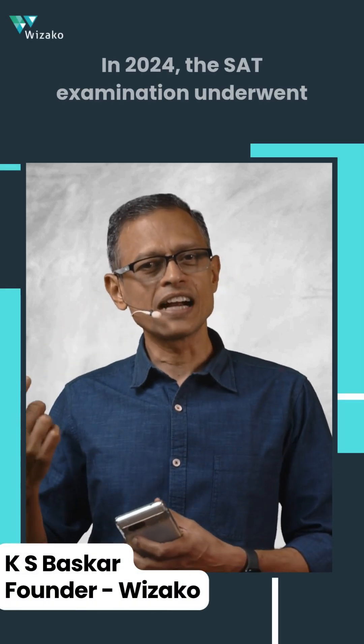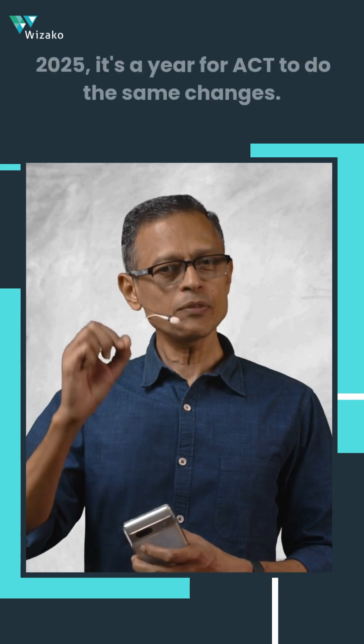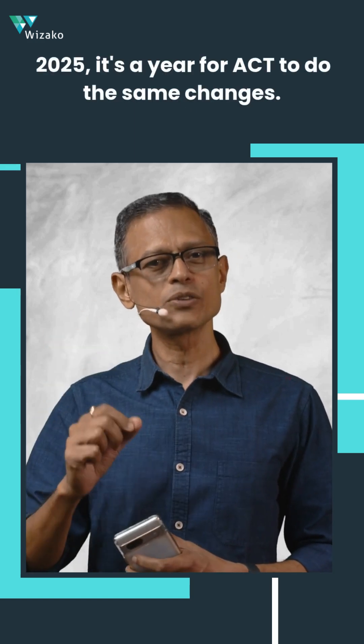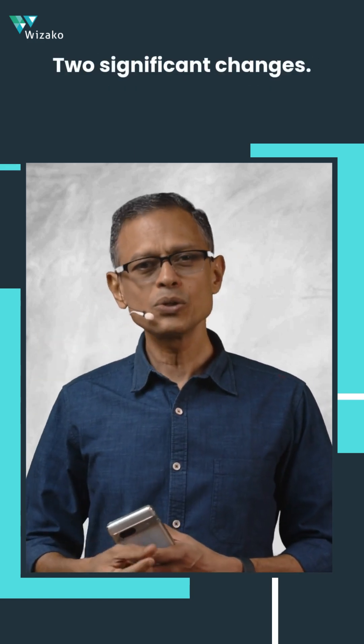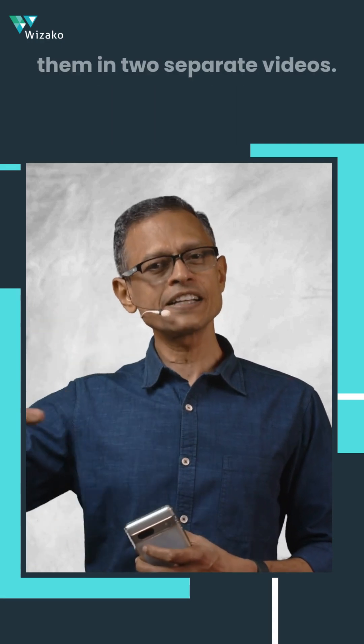In 2024, the SAT examination underwent a significant change in the form of the digital SAT. In 2025, it's the ACT's turn to do the same. There are two significant changes — let's talk about both briefly here, and we'll elaborate in two separate videos.